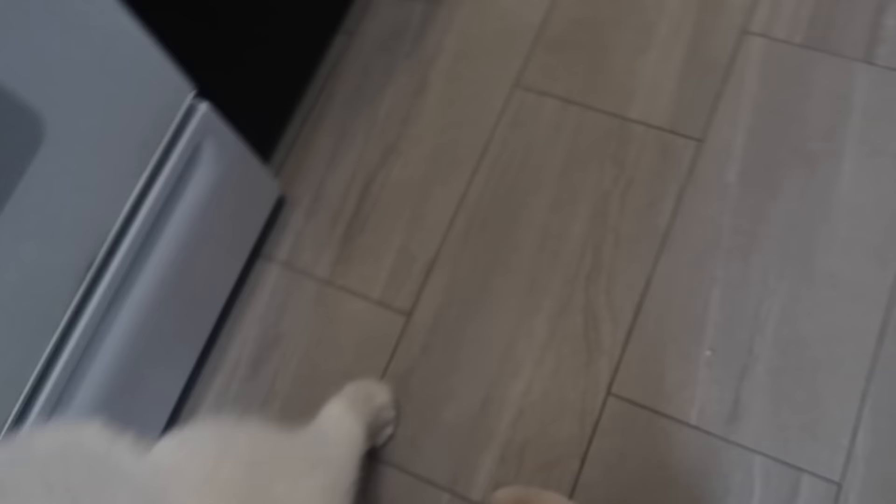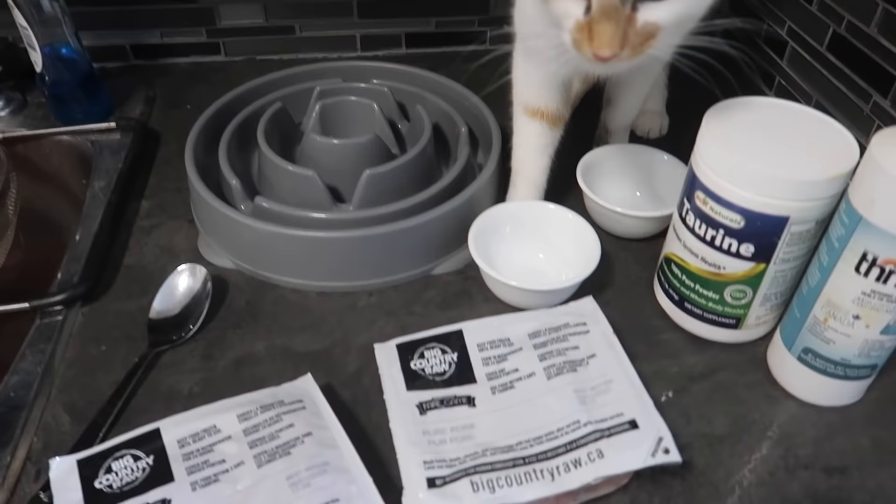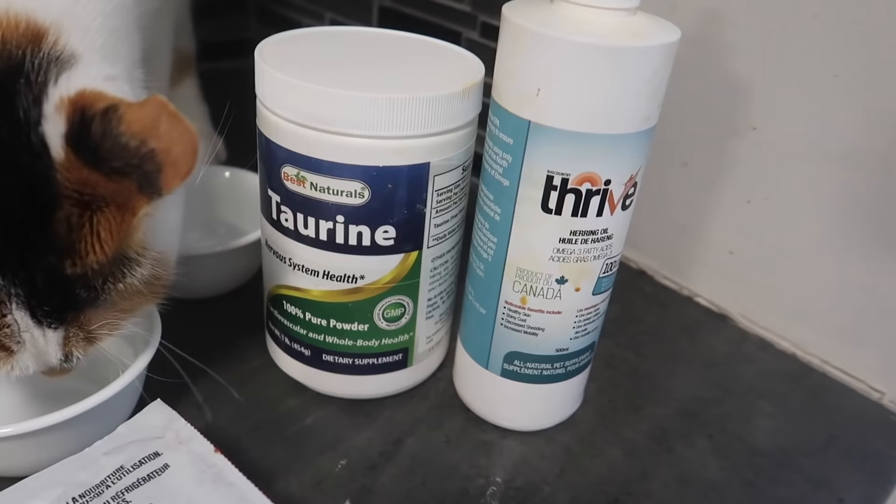We have some hungry guys now so I'm not going to keep them waiting. Of course we have their food dishes and we have some supplements here — a taurine supplement and some herring oil.